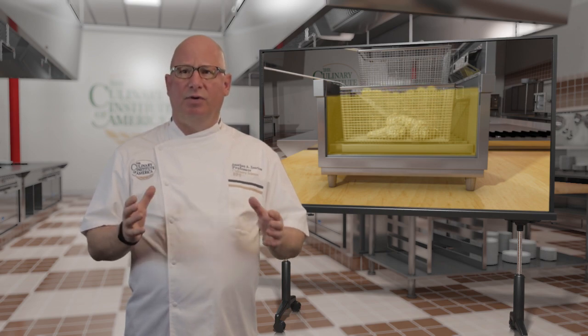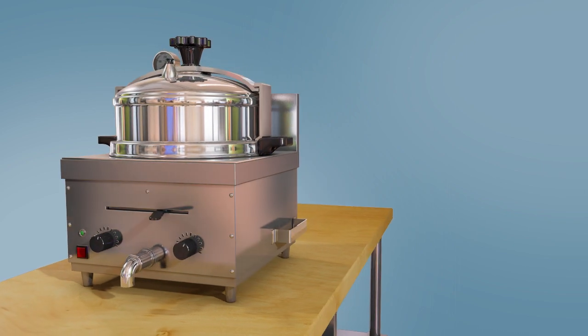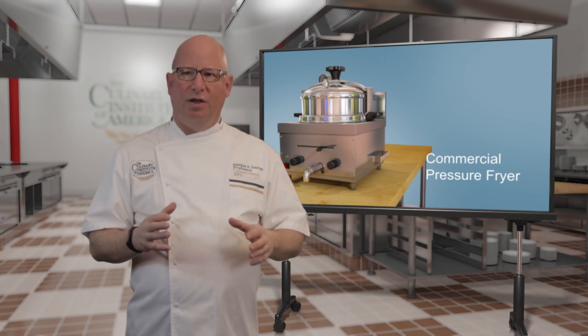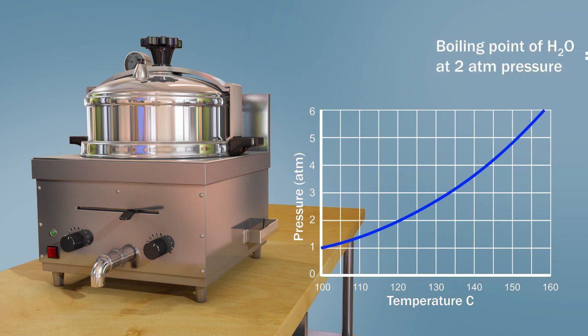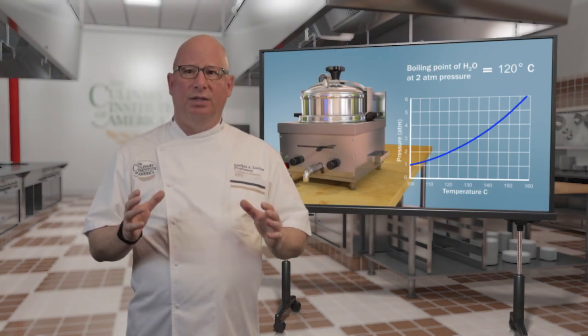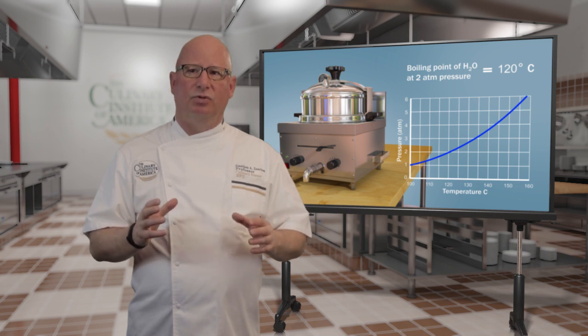Frying can also be done under pressure. Pressure raises the temperature at which all liquids boil. The oil temperature is not affected by the pressure as it's not at its boiling point. However, under pressure, water boils at 120°C, meaning that the interior of the food is steamed at 120°C rather than 100°C. This cooks the interior more quickly and can tenderize tougher cuts during frying, as elevated temperatures speed collagen breakdown into gelatin.